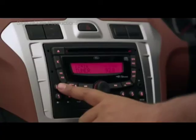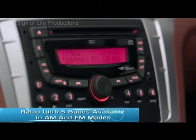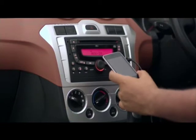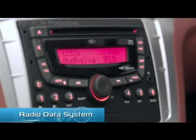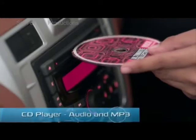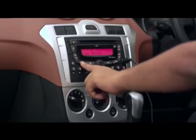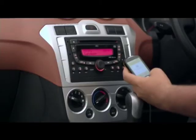The Ford Figo comes loaded with a state-of-the-art music system and radio, with five bands available in AM and FM modes. It also comes with an auxiliary input so you can simply plug and play your favourite music. An additional feature is the Radio Data System or RDS, a communications protocol standard for embedding small amounts of information in conventional radio broadcasts, like the name of the track you're listening to. And Bluetooth lets you connect your phone to the audio system — simply pair them both and get SMS alerts, calls, and music on the centre-mounted console.